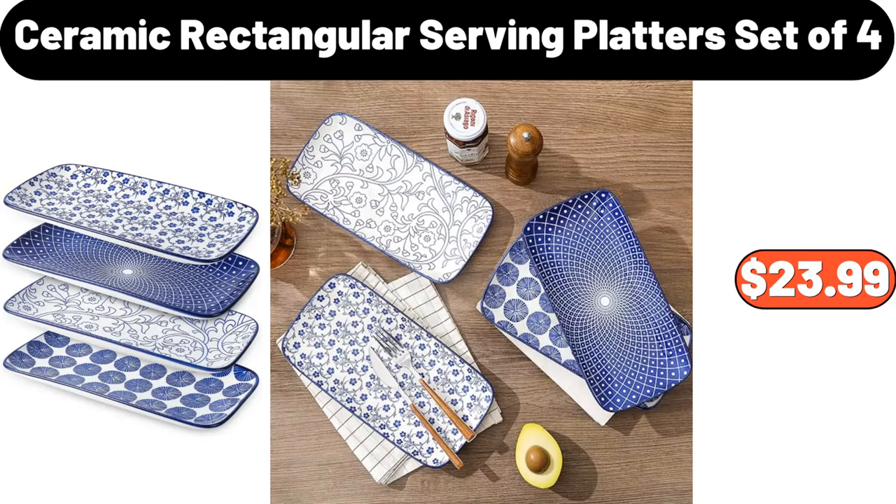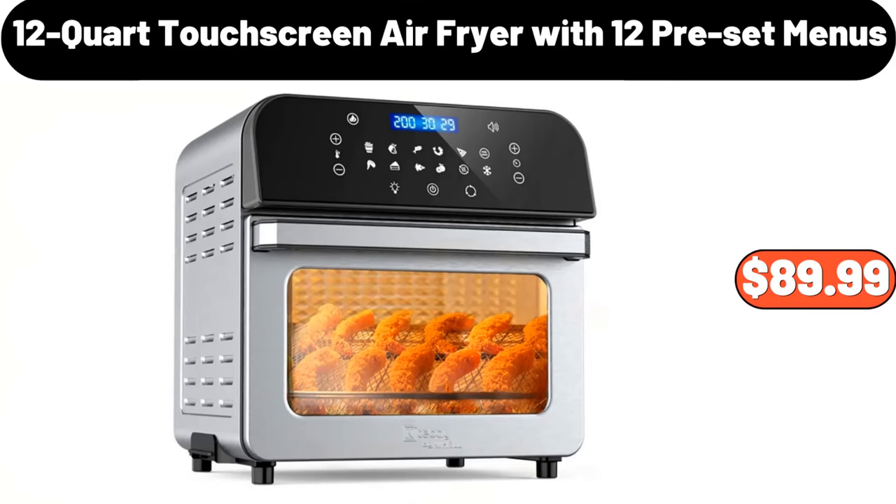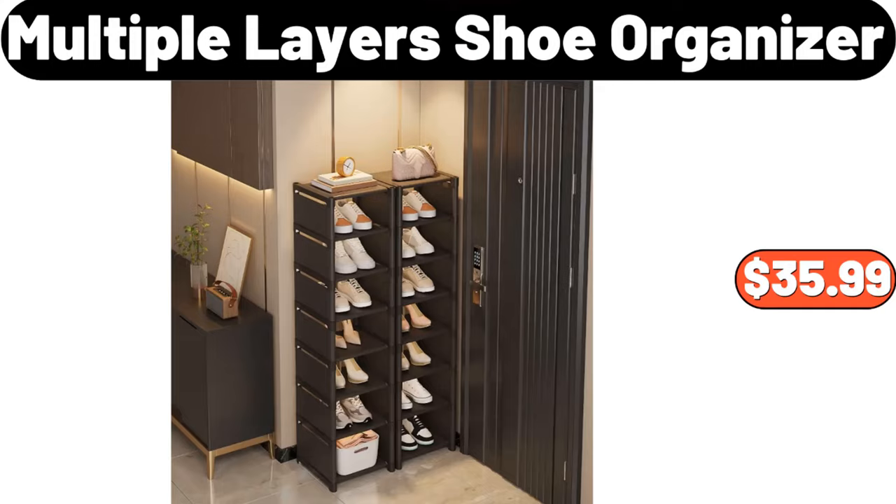Ceramic Rectangular Serving Platters Set of 4, $23.99. 3 PCS Microfiber Bath Towel Set, $8.99. 12 Quart Touchscreen Air Fryer With 12 Preset Menus, $89.99. Wall Mounted Storage Box, $1.99.